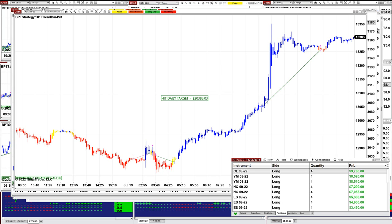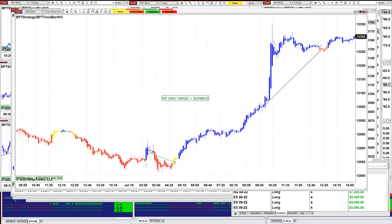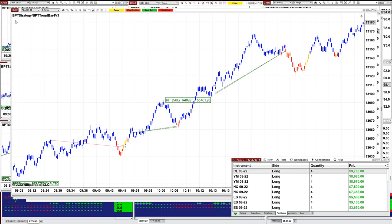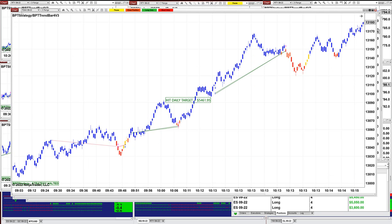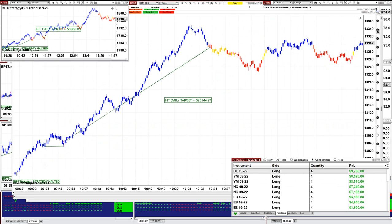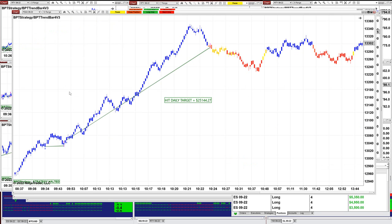So what we are going to do, we're going to start with the DAX and then go down to the ES and see what happened. On the DAX 5 minutes, we hit $24,000. On the DAX 5 range, we hit $25,144. On the DAX 10 range, we hit $25,144 on the DAX 10 range as well.